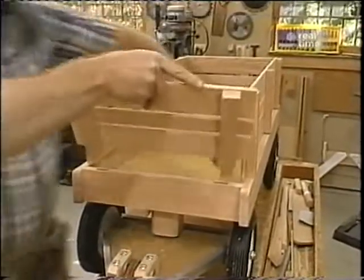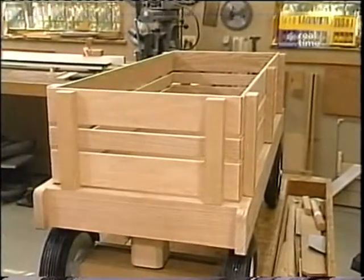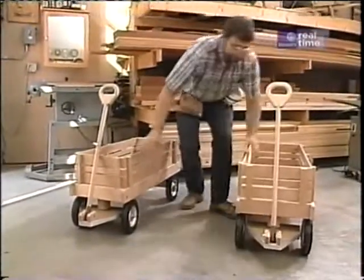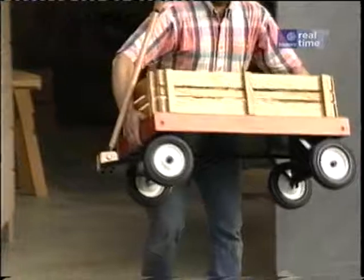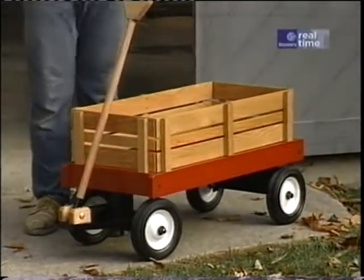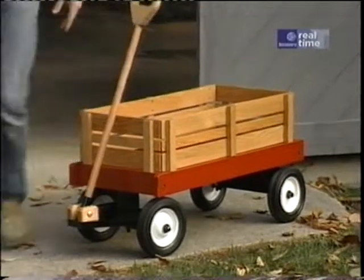Now that we've got two of them, maybe we can race them — but not before we paint them. This is what the finished package looks like, and I'm not even going to begin to think about which of the kids is going to ride in it first. I'll let them settle that on their own.